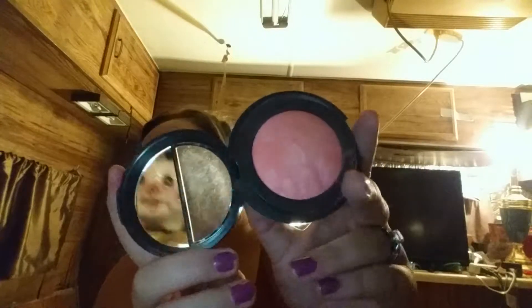Next I have the Laura Geller Blush and Brighten in Peach Nectar - I am obsessed with this blush. Look at how gorgeous that is! It is just gorgeous on the face and this is probably one of my favorite blushes I've ever owned, so definitely check this out.